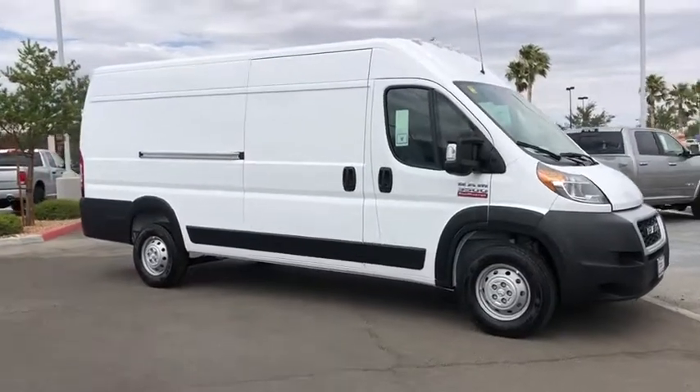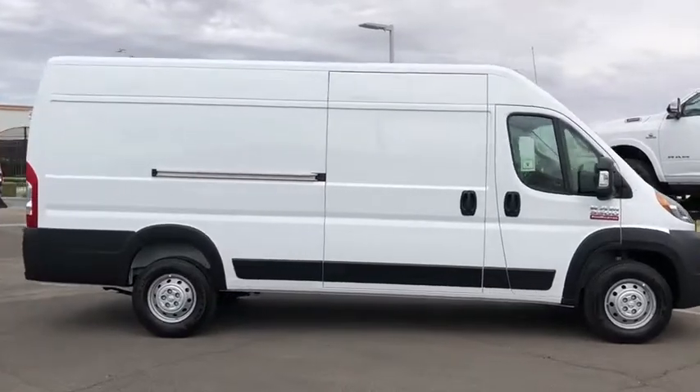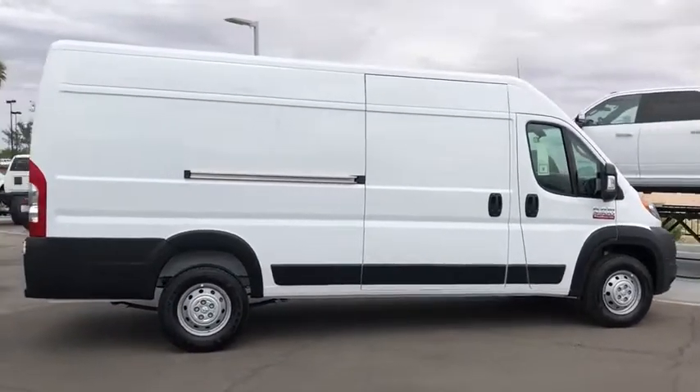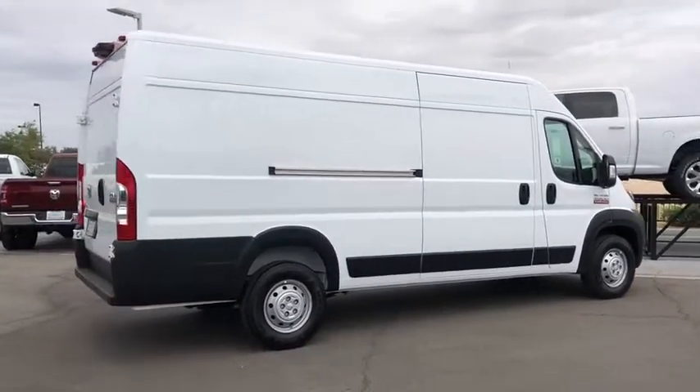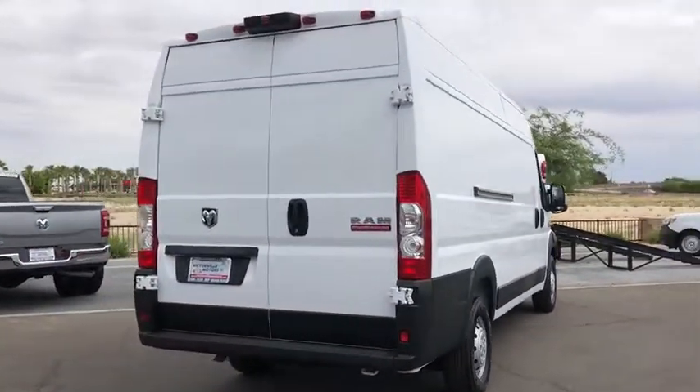Looking for the right vehicle? Check out the 2019 Ram ProMaster. Ram ProMaster provides superior on-the-job performance while helping your business carry more to more places. This vehicle has less than 100 miles.